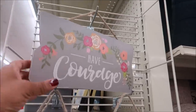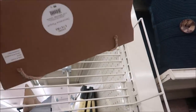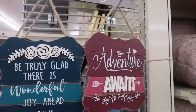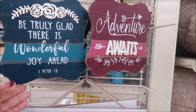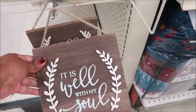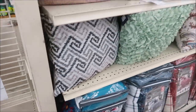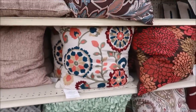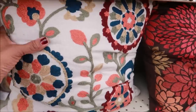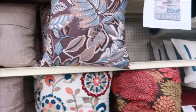We're going to start with these cute signs — they are wood and they are five dollars. All of these I thought were really cute. This one says 'It Is Well With My Soul,' I like that a lot. And then right next to it is a lot of cute pillows. This one is really nice. The pillows are a little pricey at $14, but they are cute.